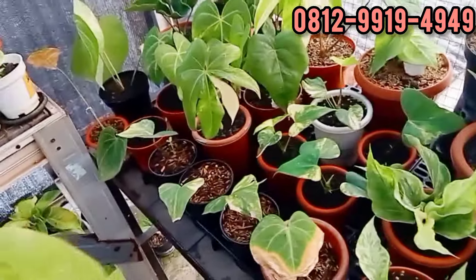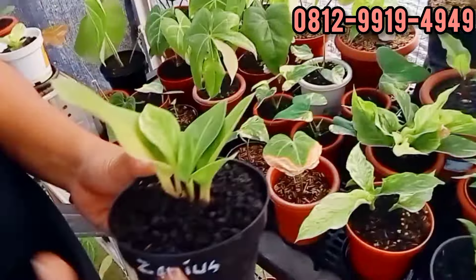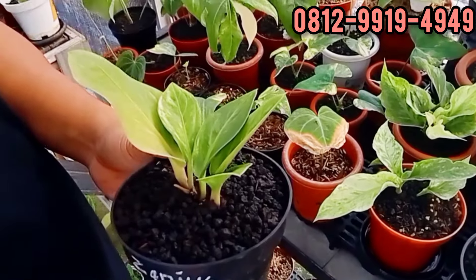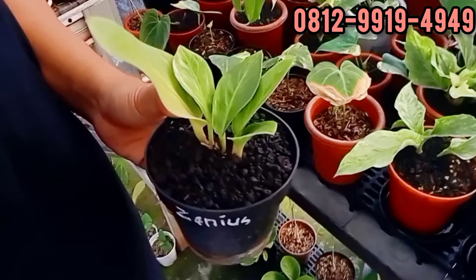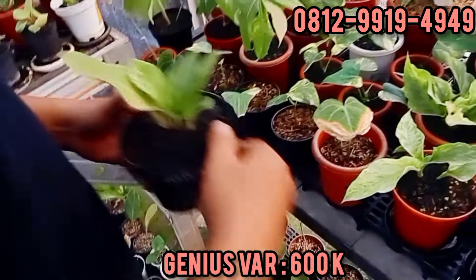Ini kompa Junius yang gedenya, dua pohon. Oh itu Junius bang gitu? Iya Junius. Berapa ini bang? Ini di 600. 600 ribu. Masih bisa nego?